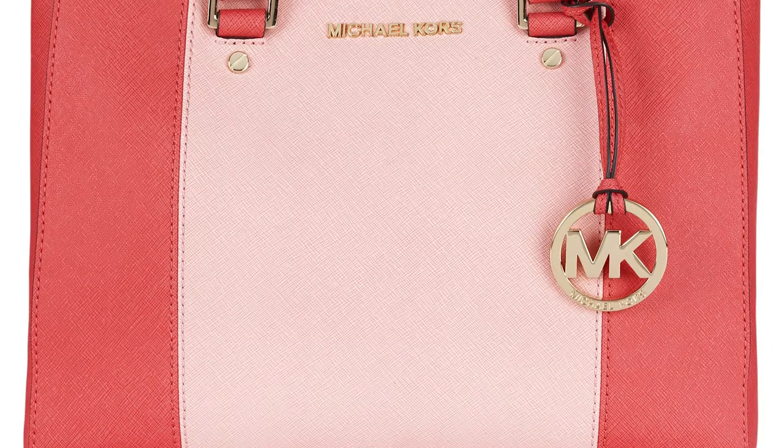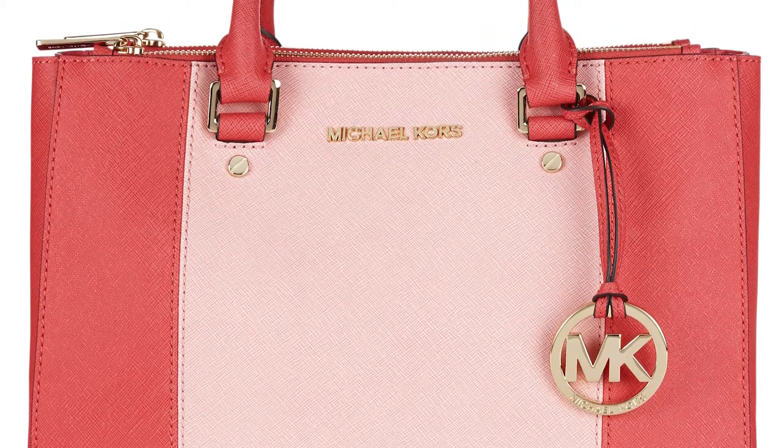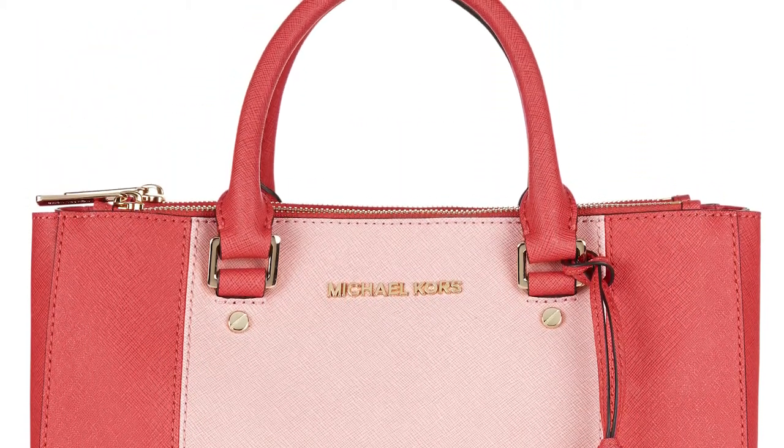At number 5, swap your trusty black bag for this pink tote from Michael Kors, which really packs a colour punch.